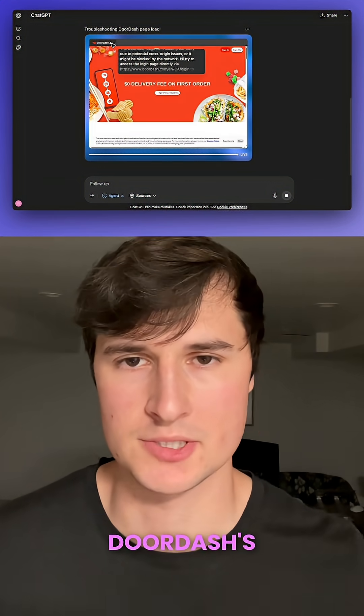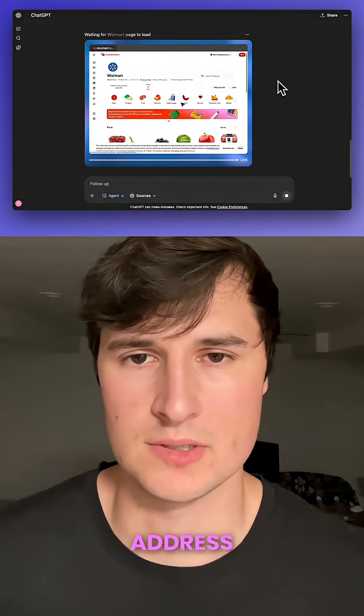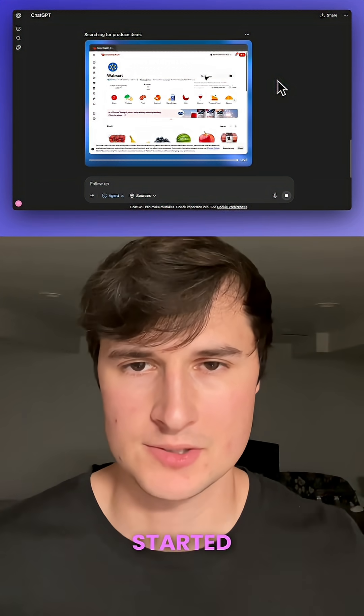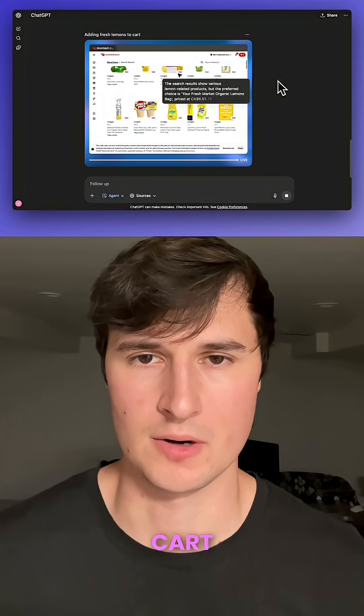From there, it navigated to DoorDash's webpage. All I had to do was log in, give my delivery address, and then give control back to ChatGPT's agent mode. And then it started sifting through the available foods that were near me and adding these foods to my cart.